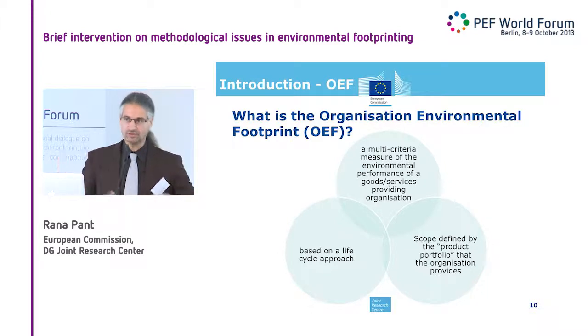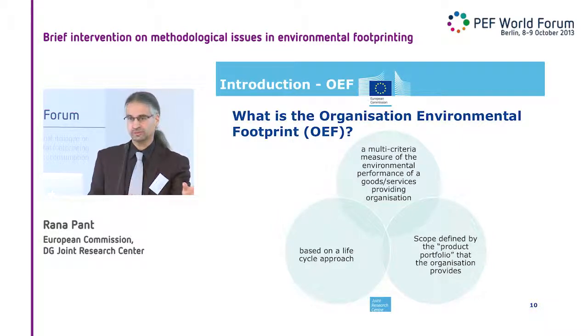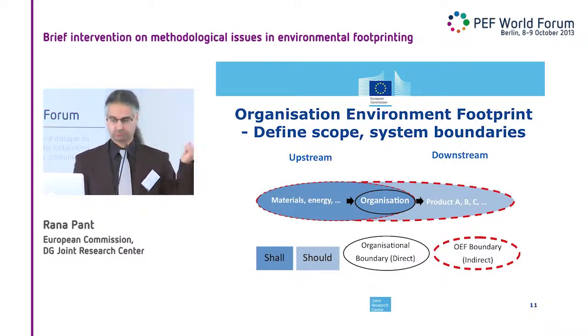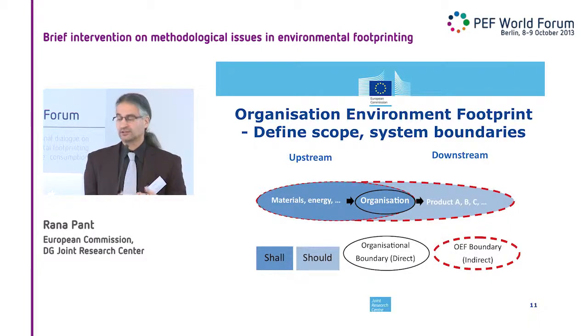For a big multinational organization, you can decide to do an OEF for just one business unit, so the product portfolio is simplified compared to the total organization. Looking at it from an upstream-downstream perspective, the organization in the middle represents the organizational boundaries and direct impacts. What we want in an OEF is that you look upstream — all the materials and energy you buy in shall be included. On the other hand, for some products you may not know how they are used or what the conditions might be. So looking at the downstream is a 'should' requirement, not a 'shall' requirement — there are some simplifications there.